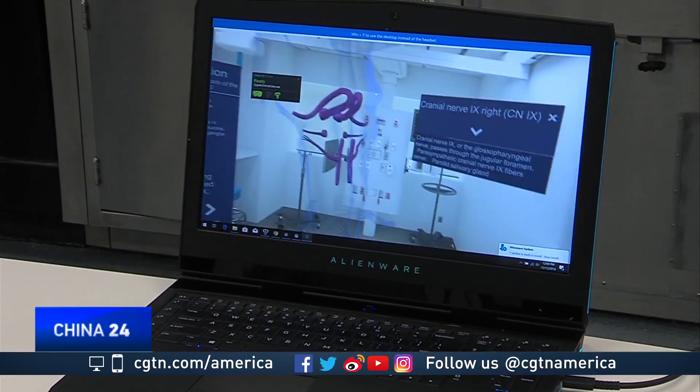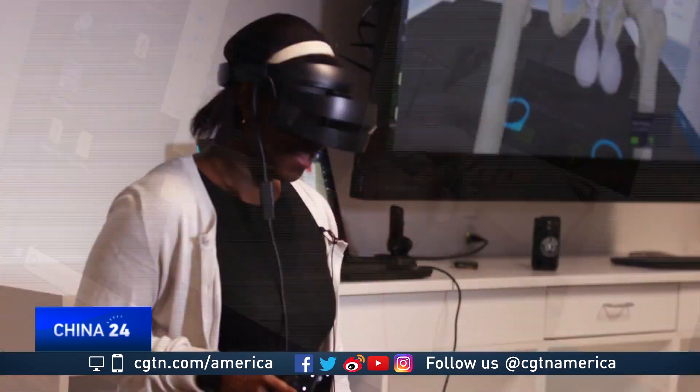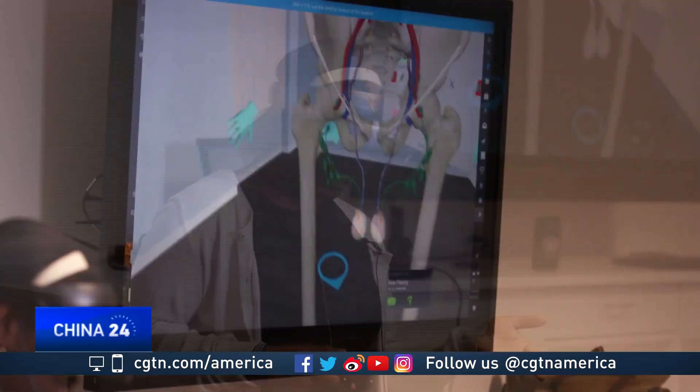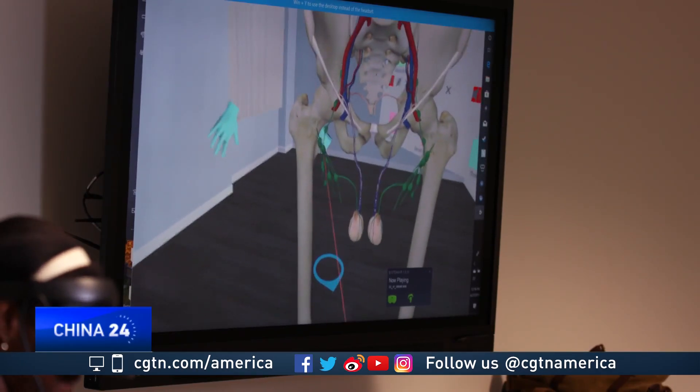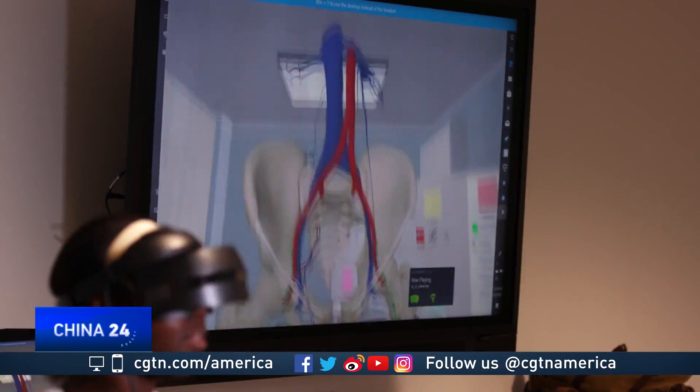All of this is impossible on a real cadaver. The technology relies on a virtual library of detailed images of the human anatomy. The pelvis might be the most difficult anatomy to see, so it's nice that you can just look right into it.